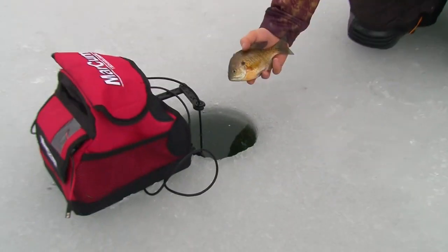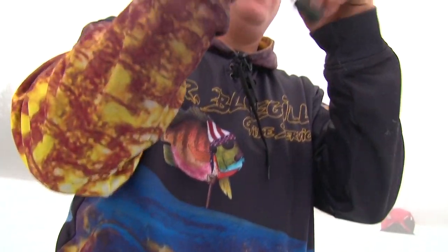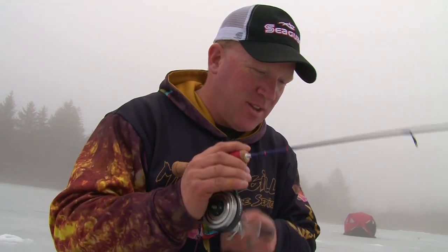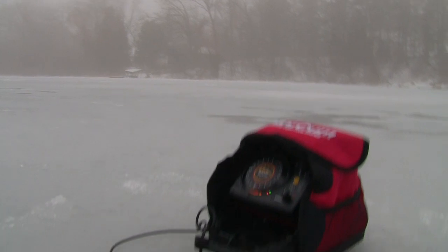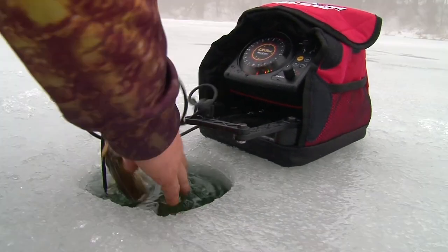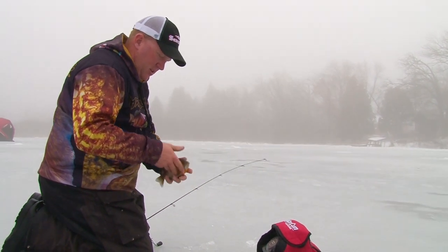Nothing huge but good fighters. I got a bluegill, Walt. I just switched colors and went to one of the multi-color mime wounds — went to a purple and white and went a little bit smaller. Got wrapped around the transducer cord obviously.